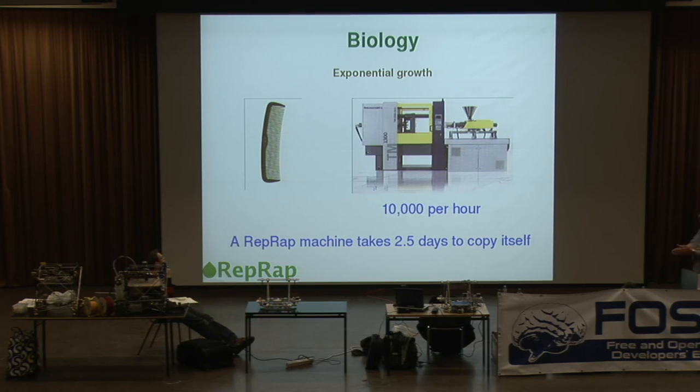Now let's move on to biology. Having mentioned agriculture — if you've got something that copies itself, it's going to grow exponentially. Of course it can't grow without limit, but nonetheless, where opportunity exists, it will grow exponentially.